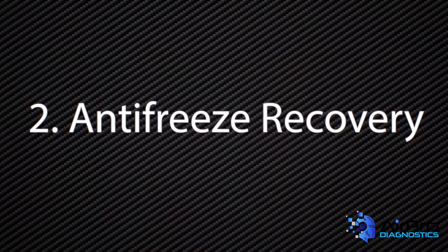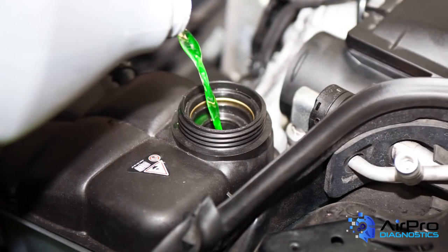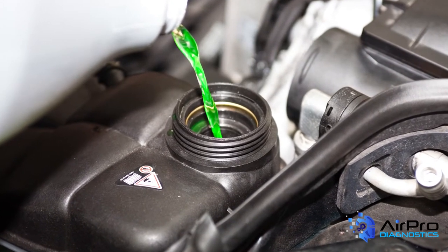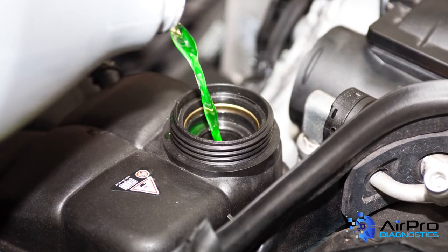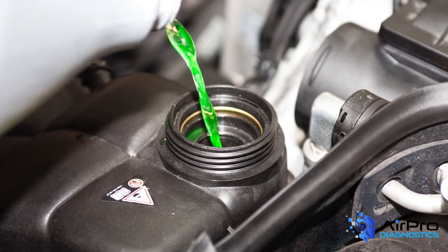Number two: antifreeze recovery. Like oil, even after antifreeze is used, its useful life doesn't need to end. Antifreeze recovery is a cost-effective, environmentally sustainable alternative. Make sure you keep antifreeze stored separately from oil in its own drum, and discuss with your waste hauler about recycling the product rather than merely disposing of it.